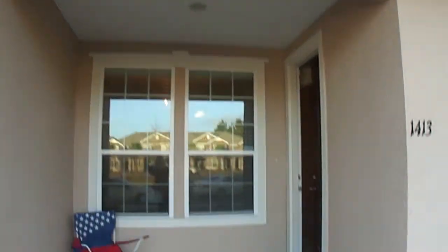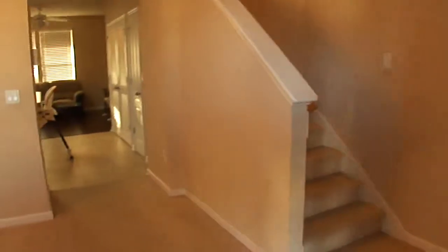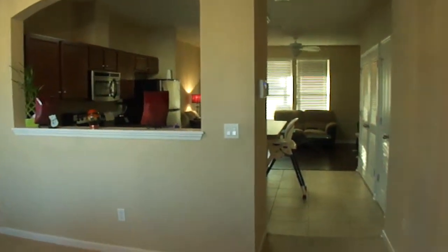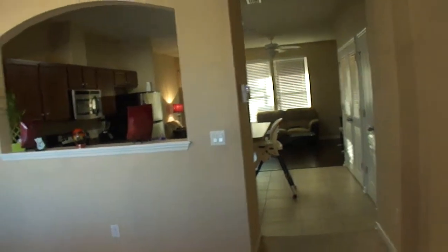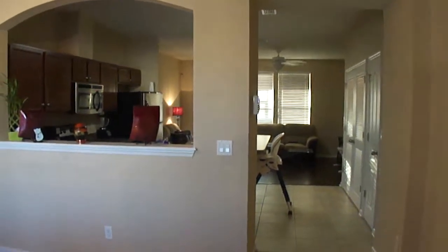We are entering 4220 Plantation Oaks Boulevard, unit 1413. This three-bedroom, two-bath townhome has 1,475 square feet and rents for $1,147.